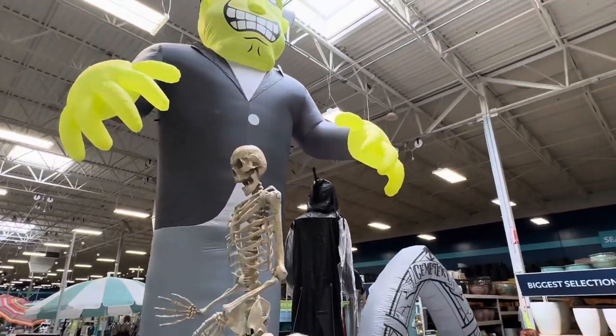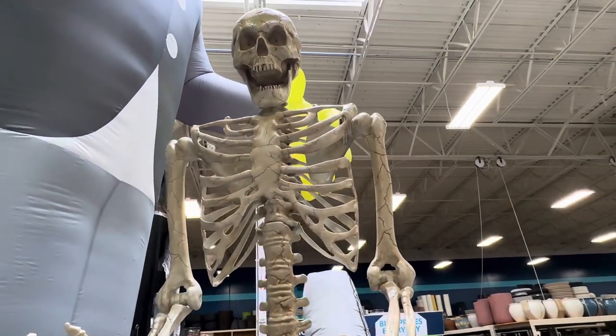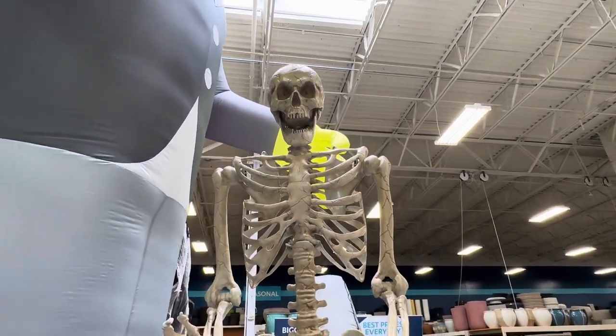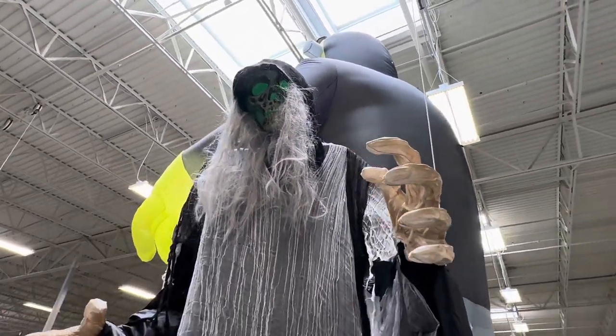Nice to see they got the skeleton in stock. He's even taller than me. I'm guessing that skeleton's eight foot. Frankie might actually be twelve foot. We're gonna see if I can find this box and we'll find out. Look how big this animatronic is.